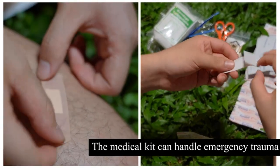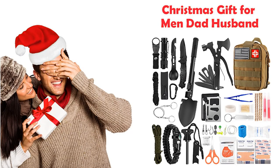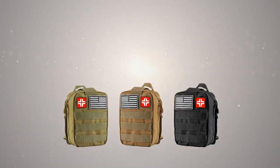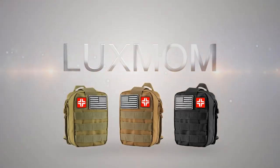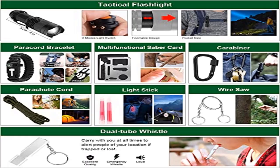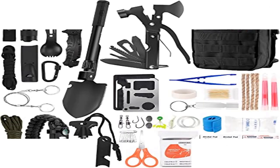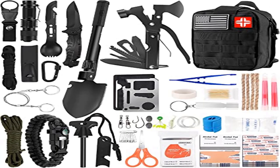A must-have survival first aid kit: the comprehensive survival kit was specifically designed by survival experts. It not only includes 21 PCS multi-purpose survival tools, but also offers 106 PCS first aid kit supplies and a fishing tool set to meet different needs. It provides the safest and most comprehensive protection for outdoor activities like camping, hiking, car travel, climbing, and boating. Wide application range — great for firefighters and first aid personnel.